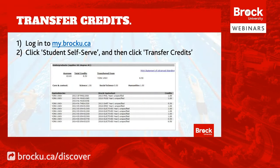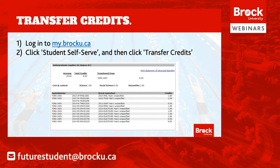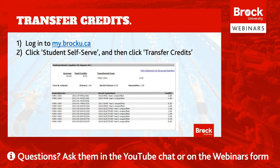A quick note for those of you transferring from another academic institution to Brock who have been awarded transfer credits: you can easily access your advanced standing or transfer credit statement through the Brock portal. Simply log on to my.brocku.ca, go to the Student Self Serve tab, and click on the Transfer Credits link. You'll see a listing of all credits transferred that can be used towards your new degree at Brock. We recommend contacting an academic advisor for your program so they can help develop a program plan for course registration.